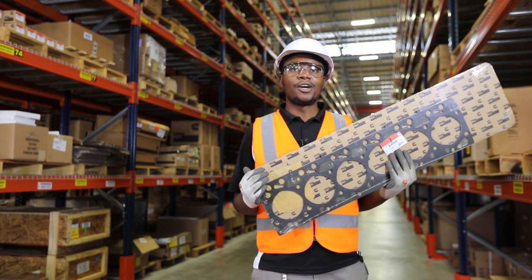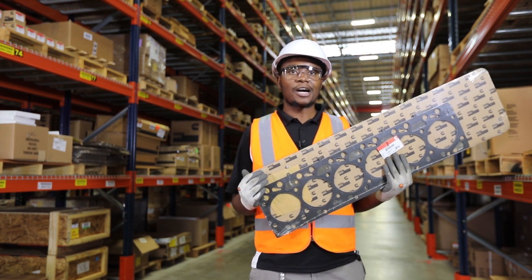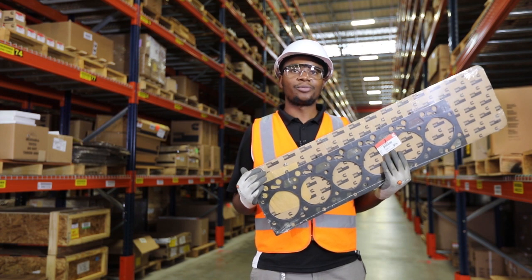We don't usually give parts and design manufacturing the importance it deserves, however it is critical in the performance and durability of your engine.